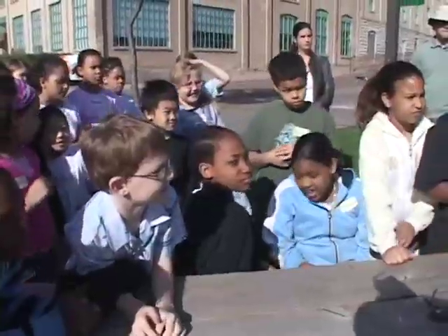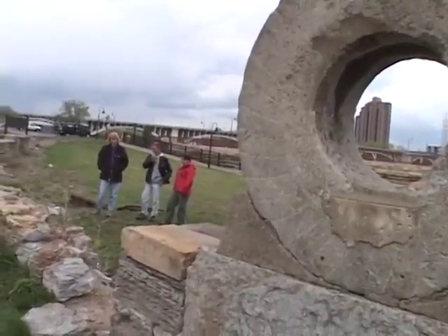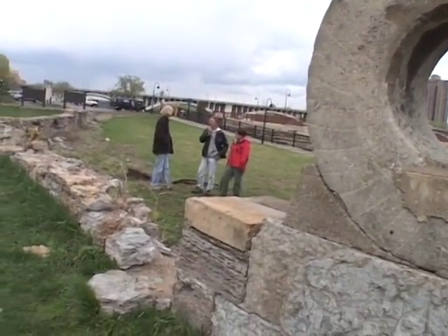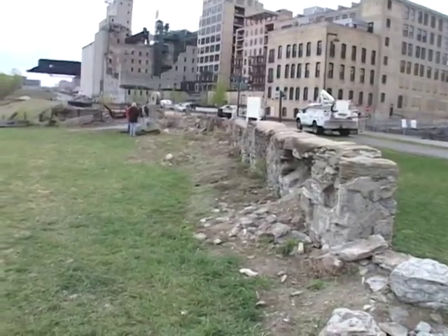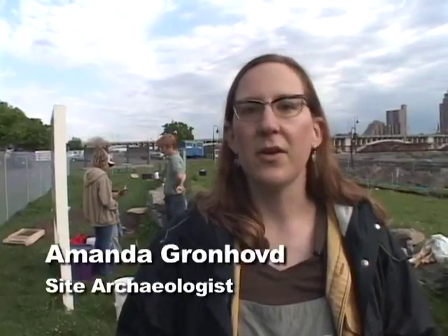Welcome to Mill Ruins Park. The public needs to realize that history is everywhere. It's not just above ground in cool buildings, it's not just in books, but it's also underground and there are a lot of different ways to learn about our past.